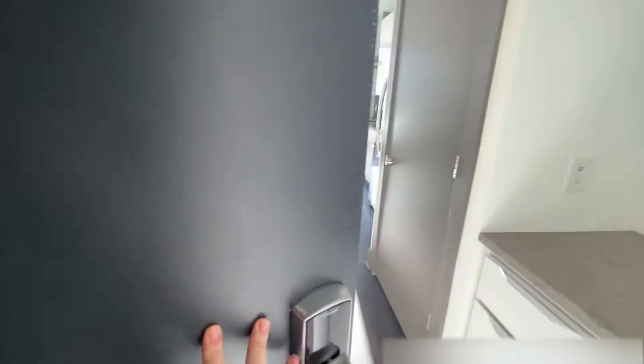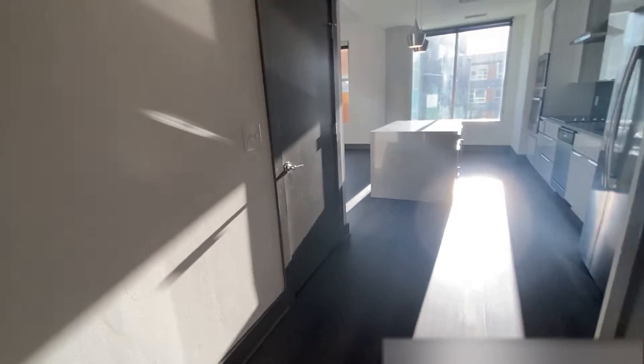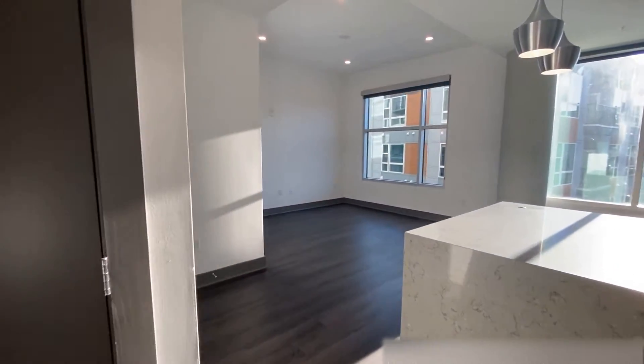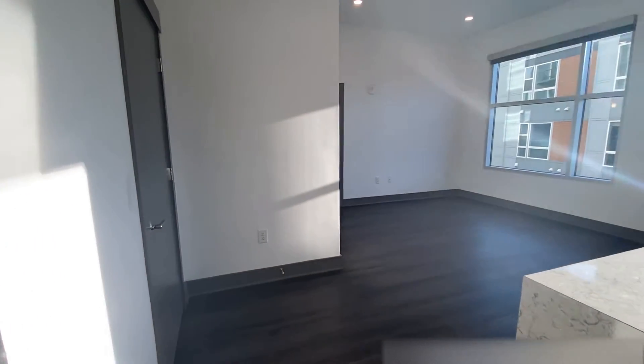Hi everyone, my name is Amy and I'm going to take you on a tour of a 1TA floor plan. It's a one bed, one bath and it's a little bit over 800 square feet. Let's take a look. Come on in. Welcome home. It's apartment 502. Absolutely beautiful.